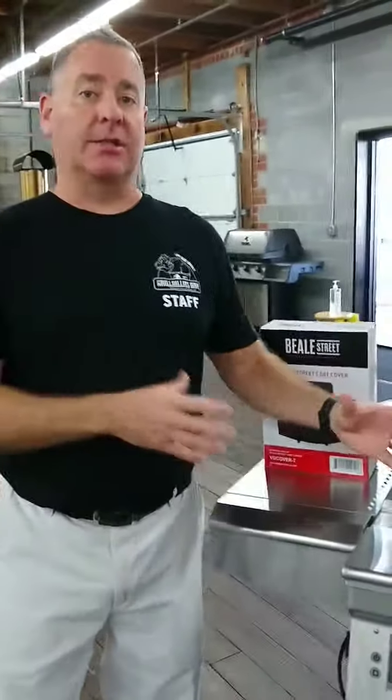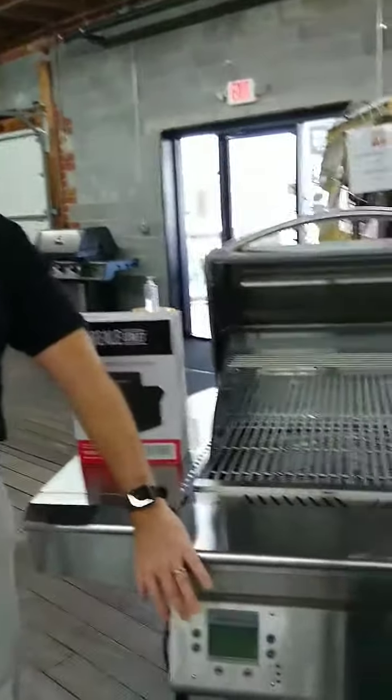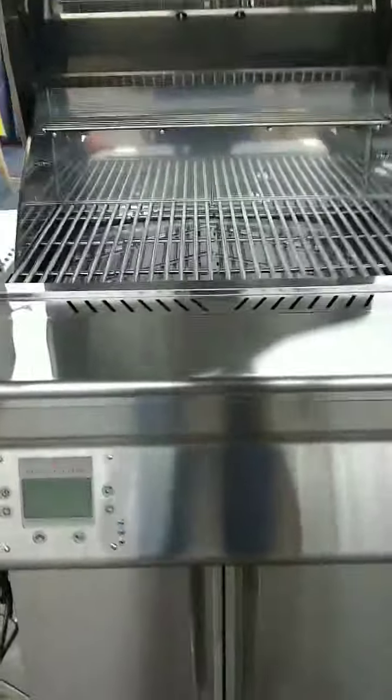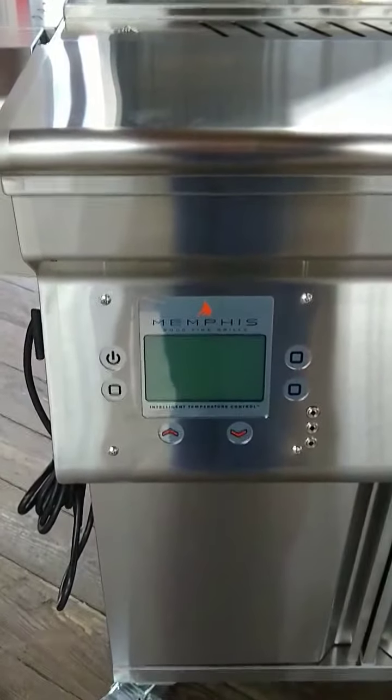Again, this is a Beale Street Powered by Memphis. Memphis Grills is a great built-in grill company. Most of their grills are 304 stainless, but this one's 430, which brings the price down to about the $2,000 range. So this is a $1,799 grill on a $200 base, running $1,999.